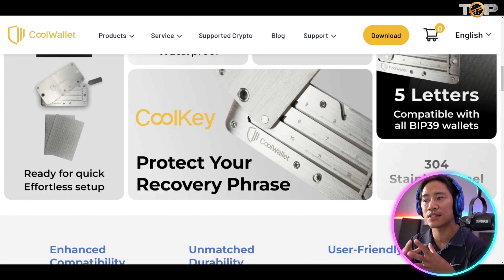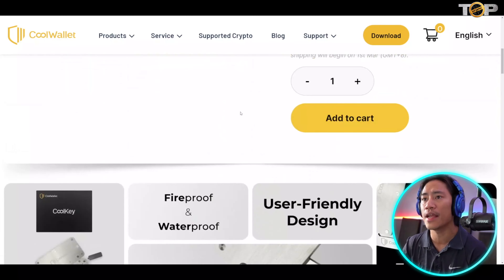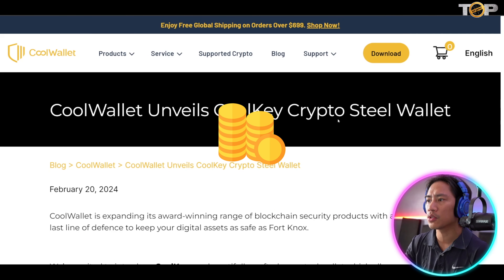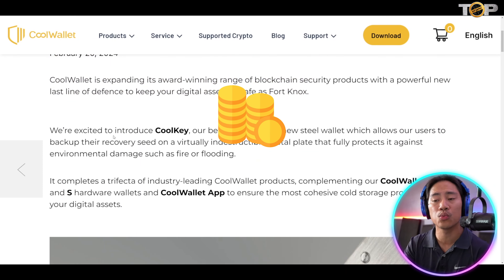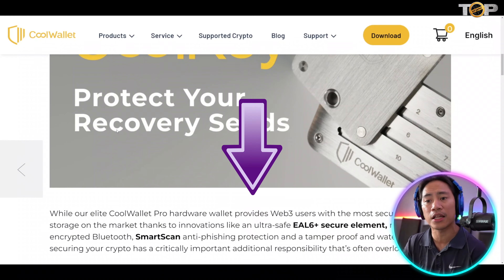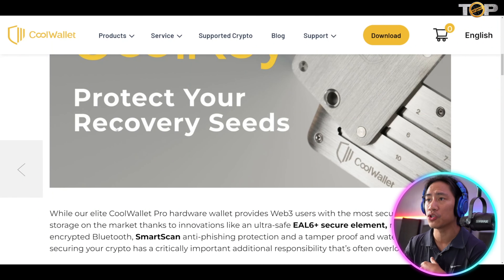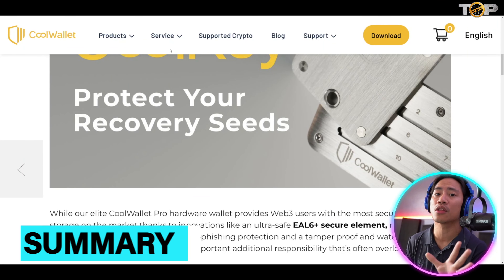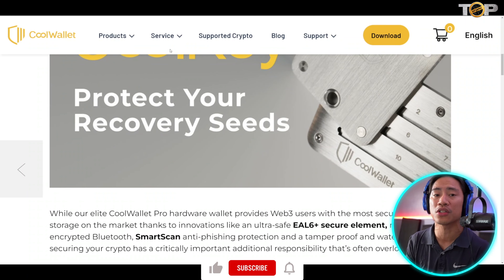Check out their Twitter account — they post about events, giveaways, airdrops, discounts, and all the good stuff, including more information about the Cool Key. You can also find a Cool Key crypto steel wallet information link in the description of this video so you can research what it entails and what benefits it could give you before purchasing.